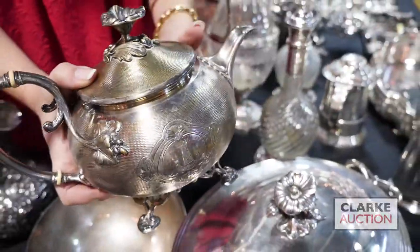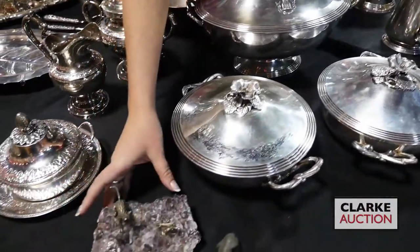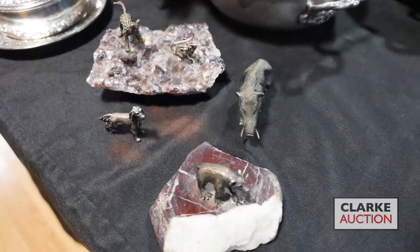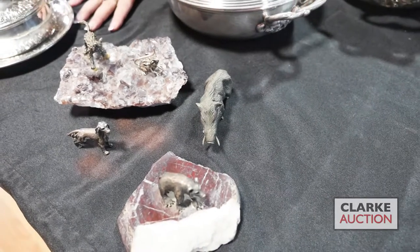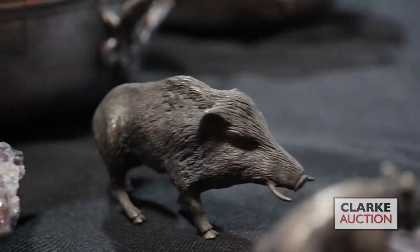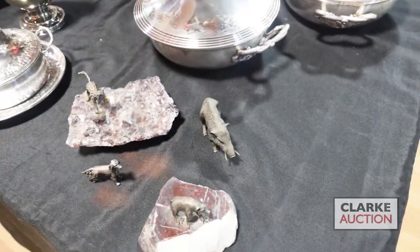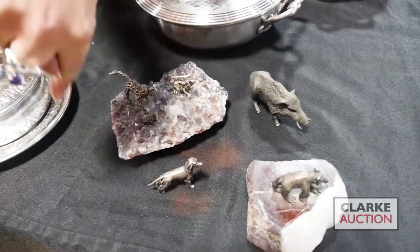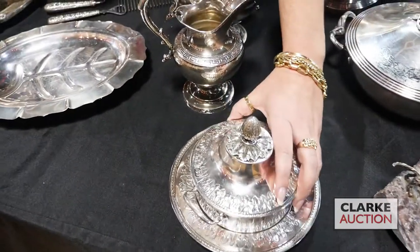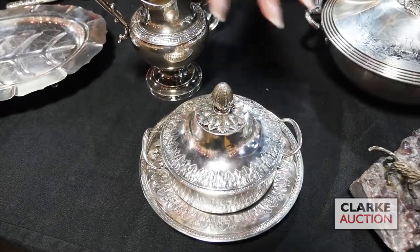A grouping of Cartier and 800 silver: a geode with Cartier animals, a little spaniel monkey, a bear on a specimen stone presumably also Cartier from the same estate, and an 800 silver boar clearly marked on the underside — all pieces together at $400 to $600. We also have this French 18th century silver example: a beautiful lidded vessel with underplate, really quite nice.